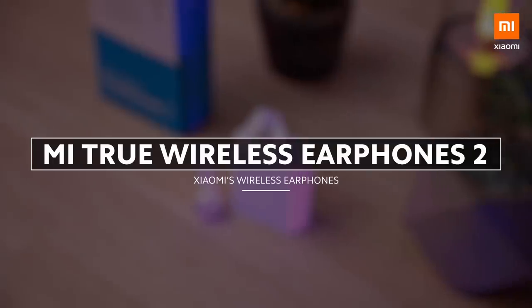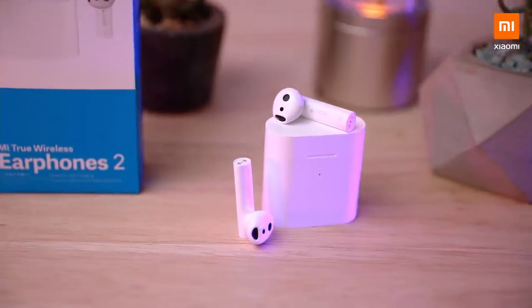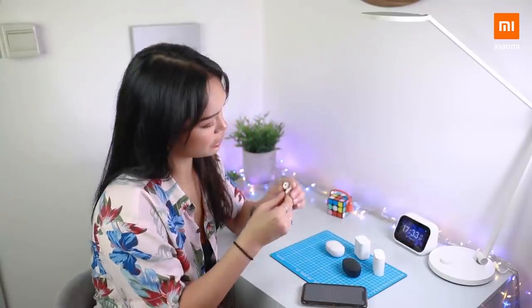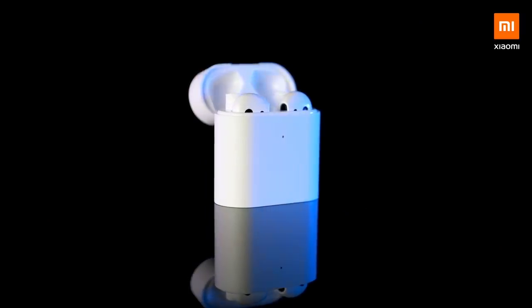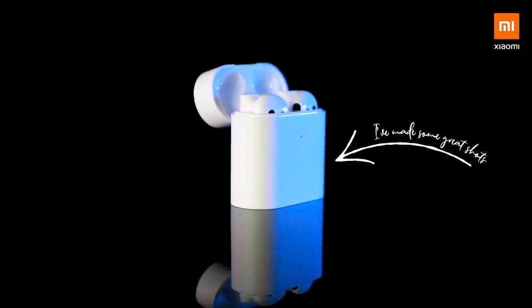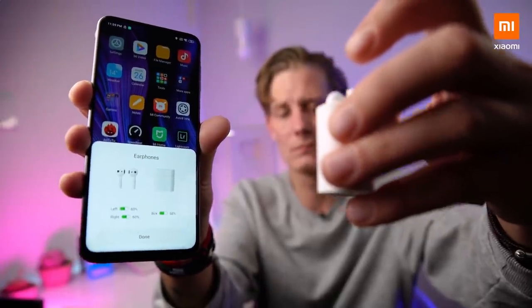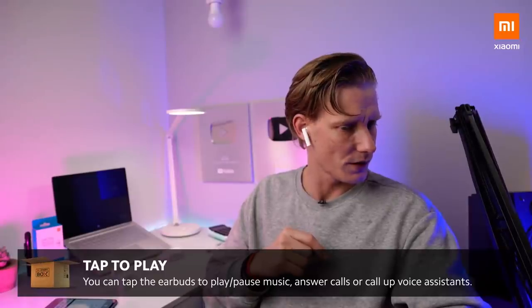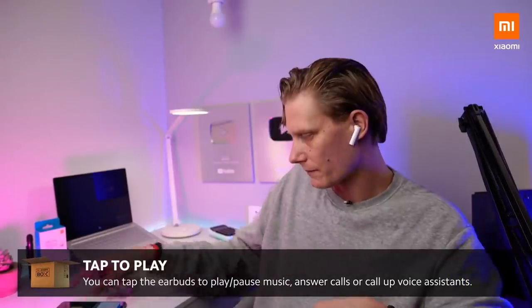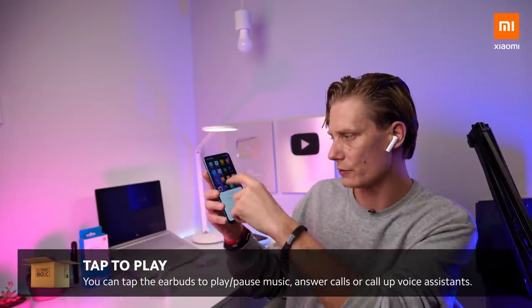Then for the Mi True Wireless Earphones — I've already been working on a video for these for the last few months and they are some great headphones. You can see they look really nice. The main features I like include the super easy pairing on MIUI, which is a really nice feature. I like that it's got tap to answer phone calls — I can double tap to start or pause the music, and if I tap on the left side it calls up the Google voice assistant.